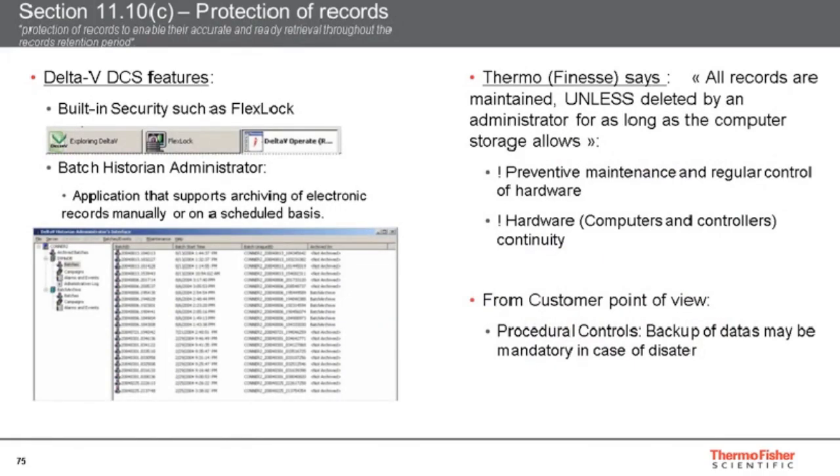Section 11.10(c) is about the protection of records along the retention period. Thermo Fisher states that all records are maintained unless deleted by an administrator for as long as the computer storage allows. Our systems are robust and secured — we have redundancy of cabling and hard drive disks, so it is built to work night and day for years. However, IT systems also require preventive maintenance and control to avoid any obsolescence of the installed systems. Users must put in place procedural controls such as backup management in case of disaster.